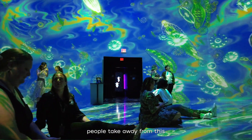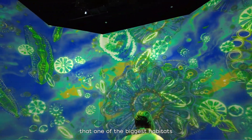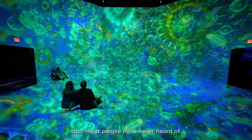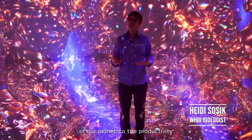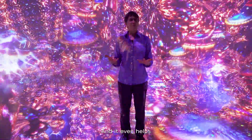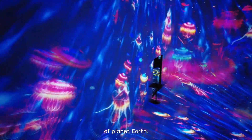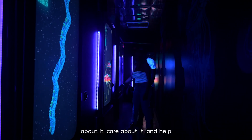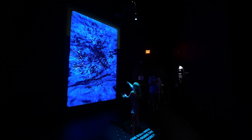The number one thing I hope people take away from this exhibit is awareness that one of the biggest habitats on our planet is the Ocean Twilight Zone — that most people have never heard of. It's incredibly important to the health of the ocean, to the health of our planet, to the productivity that we all rely on, and it even helps to regulate the climate of our whole planet. It's such an essential part of planet Earth, and I just want people to know about it, care about it, and help all of us work together to be responsible stewards and take care of it.